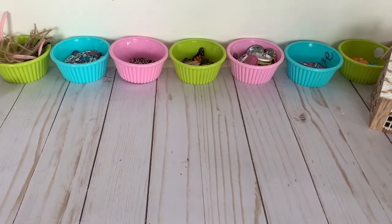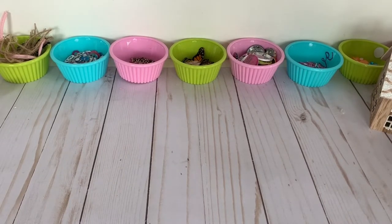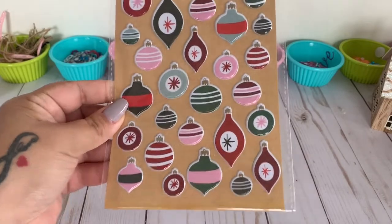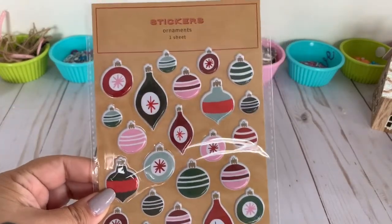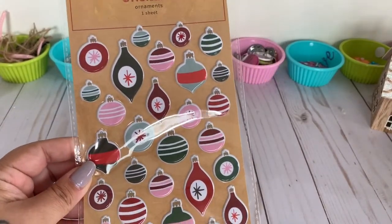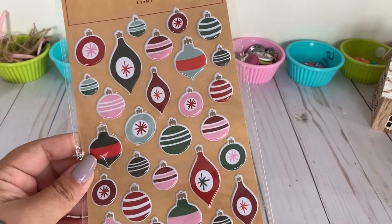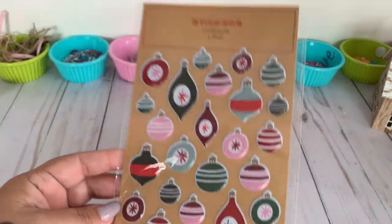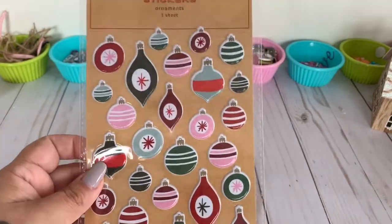I picked up some stickers that I've been eyeing on other people's hauls. I got these Christmas ornament stickers — I love the colors, mostly because they incorporated pink, which is my favorite color. I had to get these and they were a dollar. They are puffy stickers.